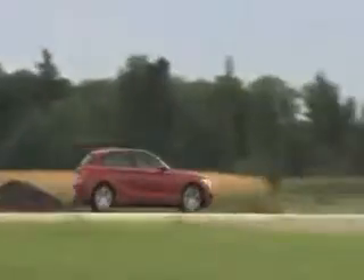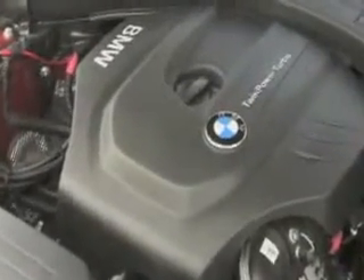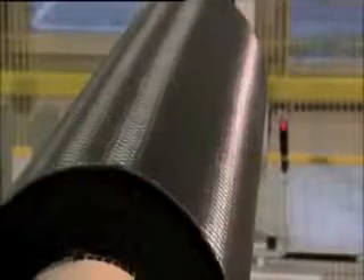BMW has developed a new TwinPower Turbo engine with productive steps like this. BMW EfficientDynamics has constantly and successfully reduced fuel consumption and emissions by using intelligent energy management systems, award-winning efficient drivetrains, and cutting-edge lightweight engineering. The BMW Group has become a leader in low-emissions mobility.